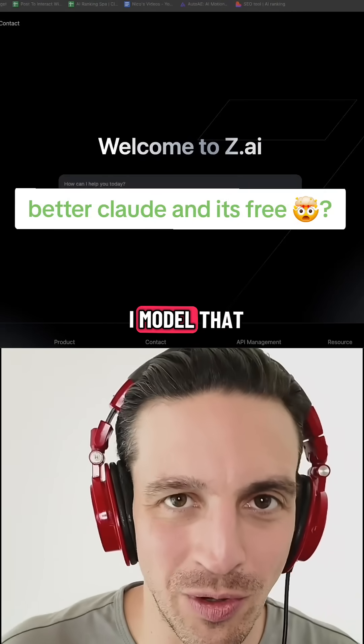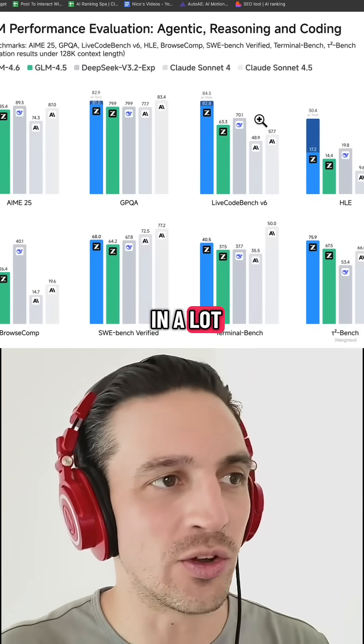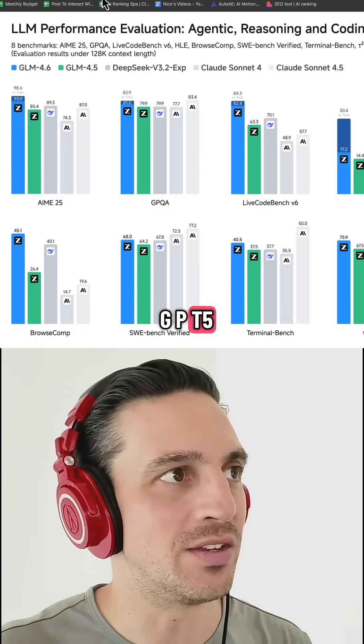There is a new, very impressive AI model that is out and is silently beating a lot of the flagship models in benchmark studies, like models from Anthropic, DeepSeek, and GPT-5.